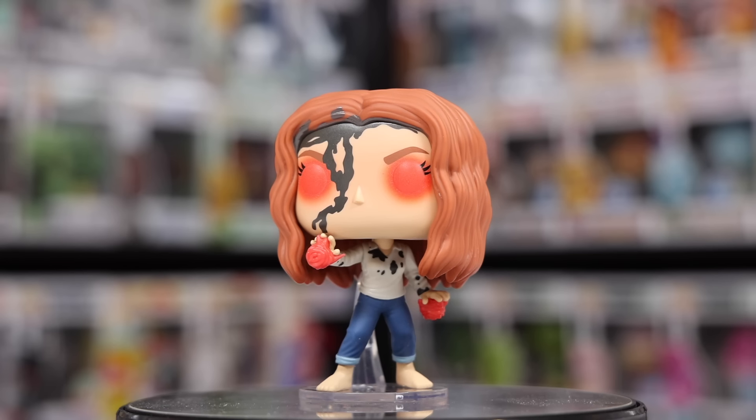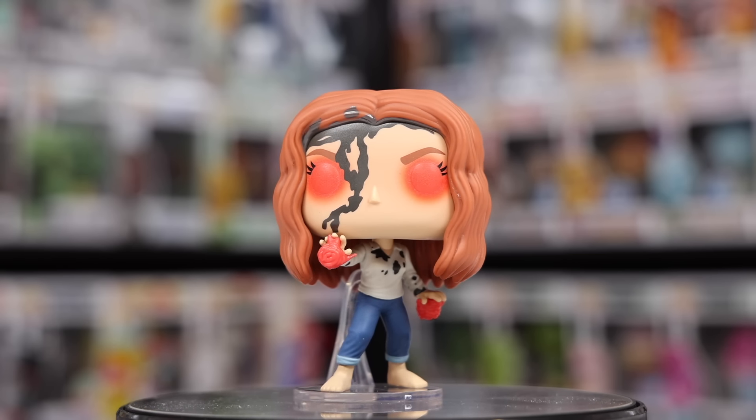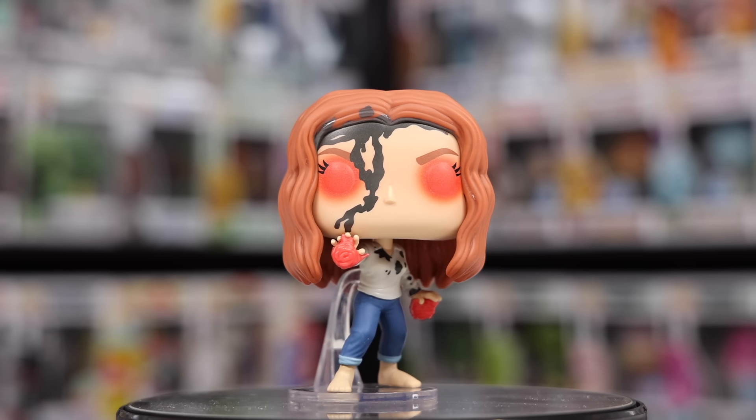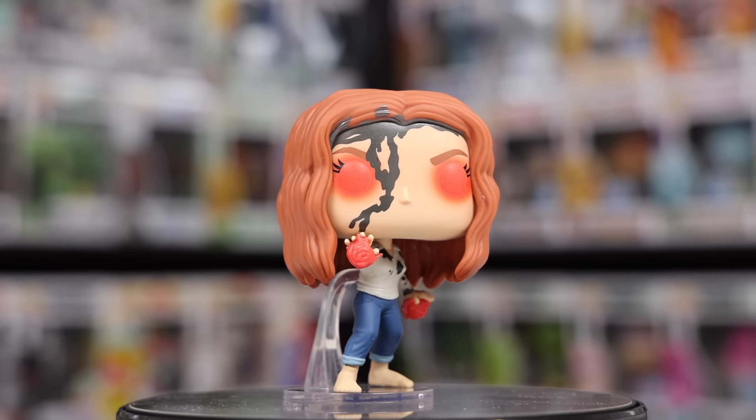Taking a look at Wanda a little bit closer up, this really is a nice one. I believe the only thing that glows on her would be the red bits — at least that's what it looks like. And this one, now that I think about it, is probably one of the biggest spoiler figures for Doctor Strange. That and also the fact that Entertainment Earth doesn't let you do pre-orders if you're from Canada on their exclusives. The only way I've been able to do it is going to comic book stores. I like supporting locals, so I don't mind.